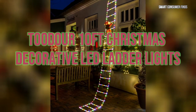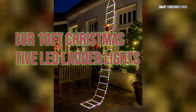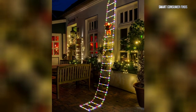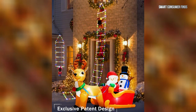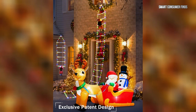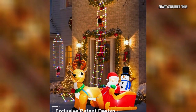Now let's take a look at the 2DAR 10-foot Christmas Decorative LED Ladder Lights. This unique design features a rope ladder with a detachable Santa, making it a playful addition to your garden, windows, or porch. With 8 lighting modes, including steady and twinkling, these waterproof lights allow for easy customization. Perfect for both indoor and outdoor use, they're sure to spread festive vibes everywhere.